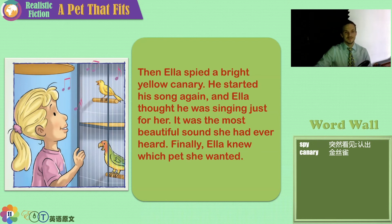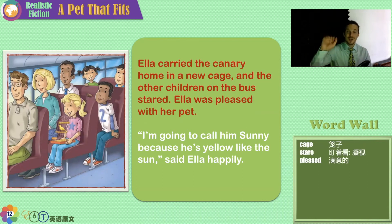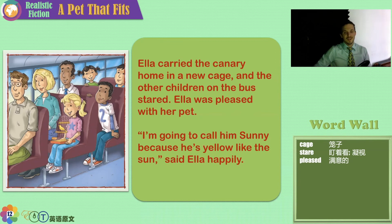It's so cute! Ella carried the canary home in a new cage, and the other children on the bus stared. Ella was pleased with her pet. Why do you think they stared? It's an interesting thing to see a bird on a bus. 'I'm going to call him Sonny because he's yellow like the sun,' said Ella happily.